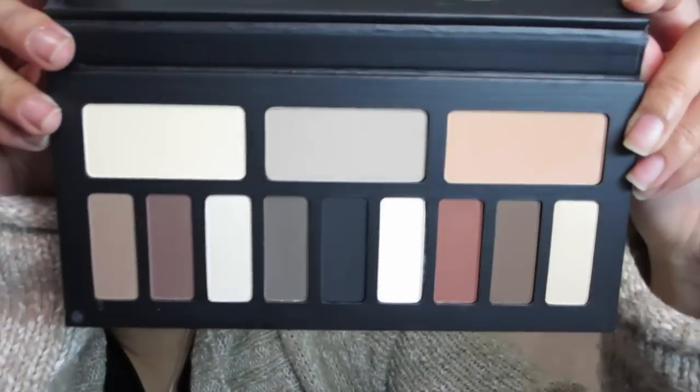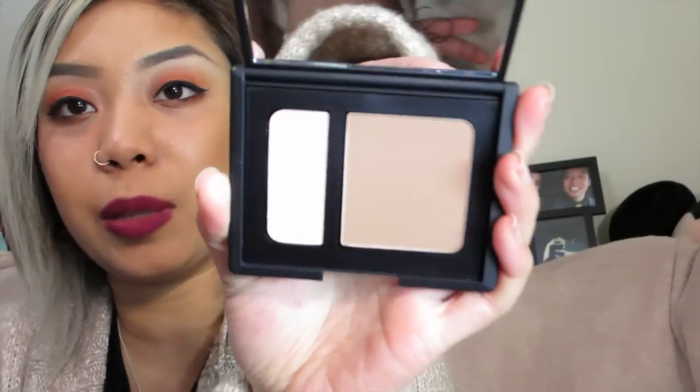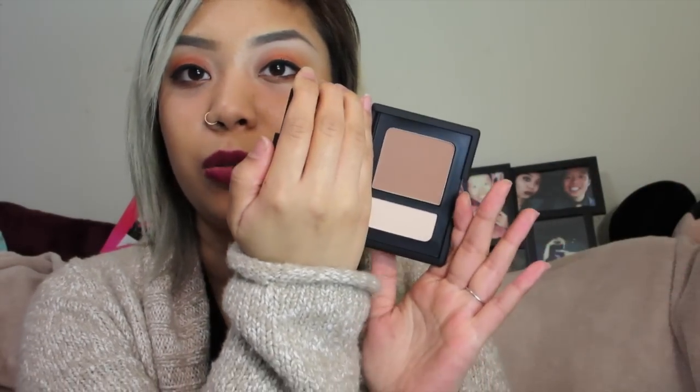It's the new Kat Von D Shade and Light Eyes Palette. Amazing — gorgeous colors. I cannot wait to use this one. This is the NARS Contour Duo in the color Paloma. I wanted to get this color because it's like the first half of my last name, but mainly because it's for my skin tone. I cannot wait to use this. The only reason I'm holding back is because I'm trying to finish my MAC one first — I've had it for years and it needs to go.